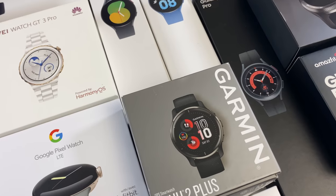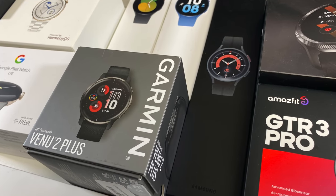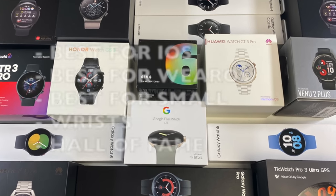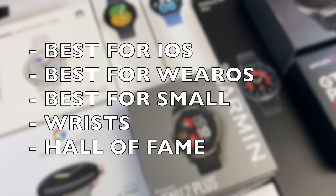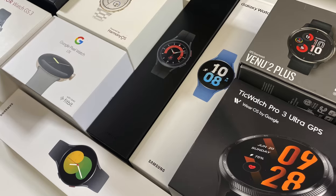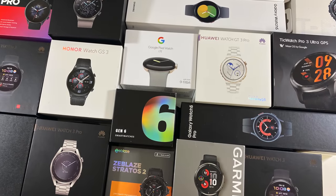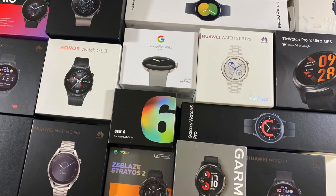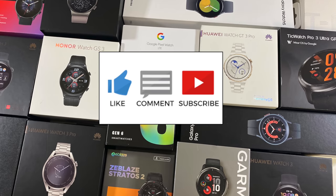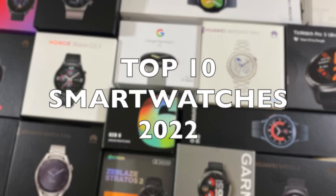Bringing you my real-world experiences with these watches to help you choose your ideal watch. We'll begin with the top 10 best smartwatches of 2022, followed by various categories including my favorite — the Hall of Fame category. All prices mentioned are subject to change, all links will be in the description. Please hit the like button to support the channel, and without further ado, let's begin.